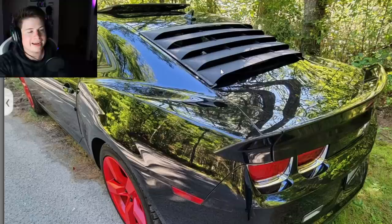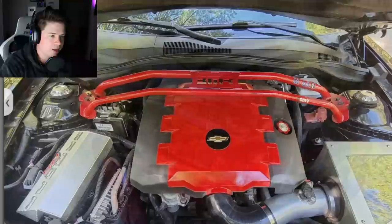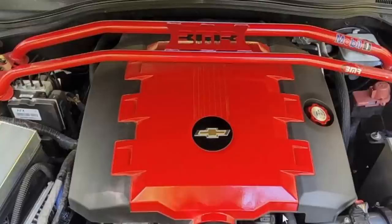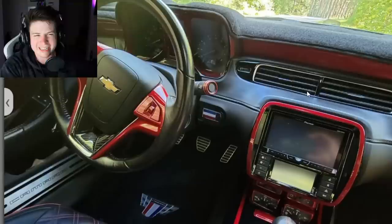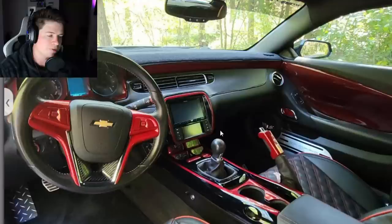Beyond that he's got quad tip exhaust and window louvers — if you're going to do louvers, I actually like this more classic streamlined style. He's got a giant wicker bill. Under the hood there's a big silicone coupler and a red painted engine cover with a BMR strut tower brace, sponsored by Mobil 1. The interior has a full red theme — fake carbon fiber, red spray paint everywhere. Oh, he's got his finger in it. Whenever you spray paint something it always has that weird sticky feeling.